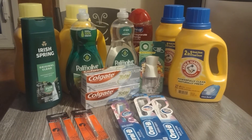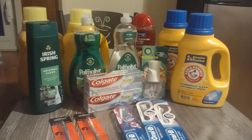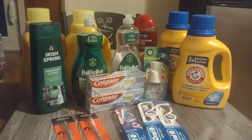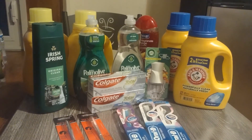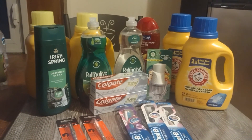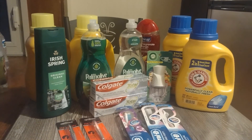So today's Walgreens haul cost me a whopping $21.73 plus tax for all that, plus a Gatorade and some chips that Jay Sean has already eaten. If you guys need any help or have any questions, feel free to post on this video. Thank you, enjoy the rest of your day.